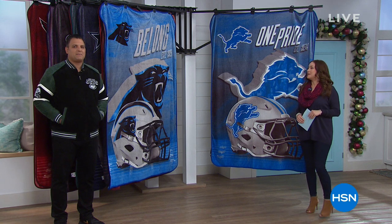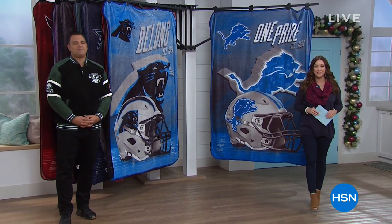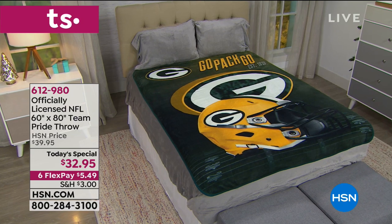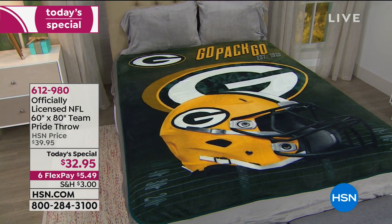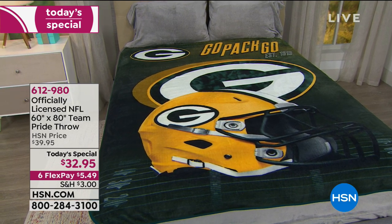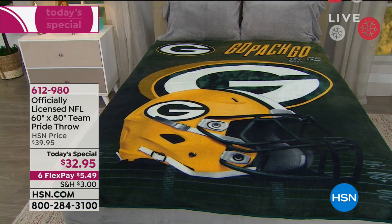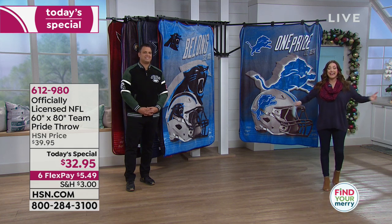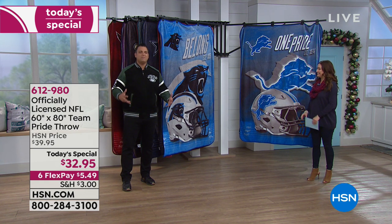Now without further ado, something we wait for every single season — it is finally here. More than 20,000 of you have already picked up the officially licensed NFL 60 by 80 team pride throw. They're always a new design, always limited edition, never recreated, and when they're gone they're gone. This year they're more plush, softer, and the design is absolutely amazing — it practically jumps off the throw.